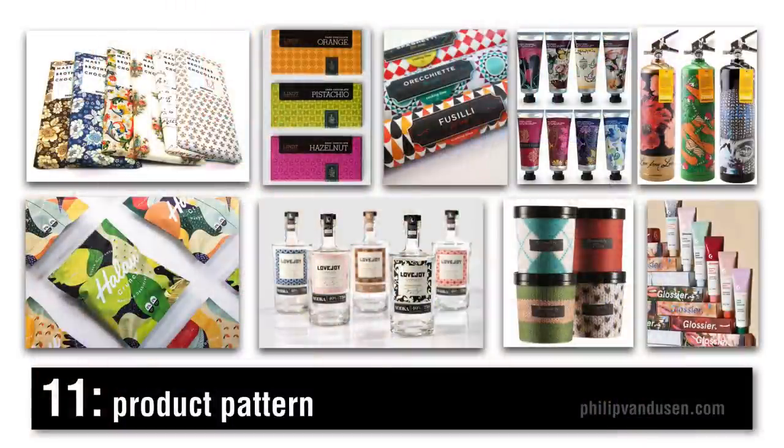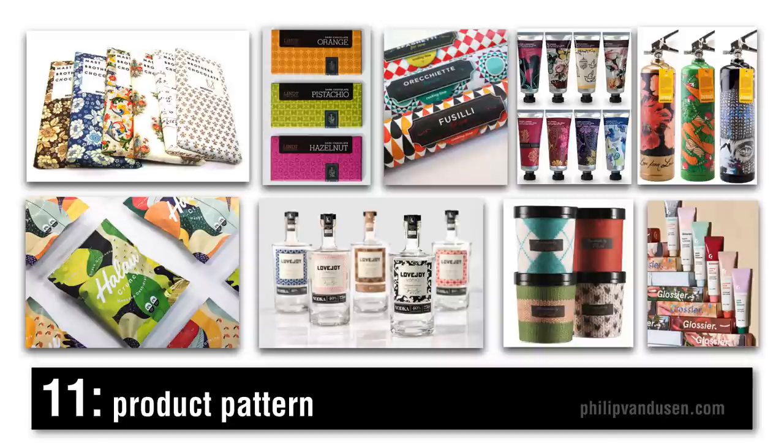Trend number eleven I call product pattern. Product pattern is exemplified by the use of CAD textile patterns across product lines that have a broad range of SKUs. They use the patterns to differentiate flavors in large line assortments. It's being used a lot in chocolate, cosmetics, ice cream, and even alcohol. The customer can experience or express a level of personal style with their product choice. It creates a warm emotional essence when you look at a range of products with disparate patterns — a sense of personality — and it's very eye-catching on shelf.